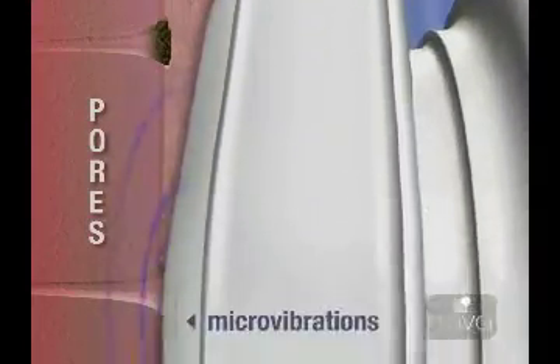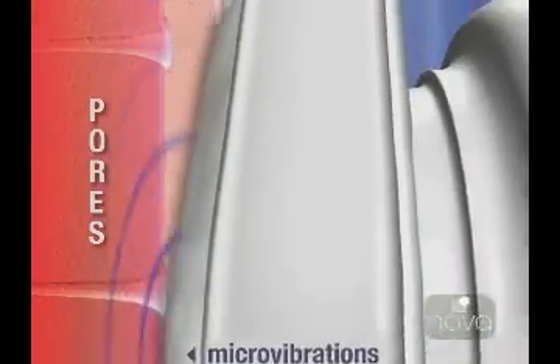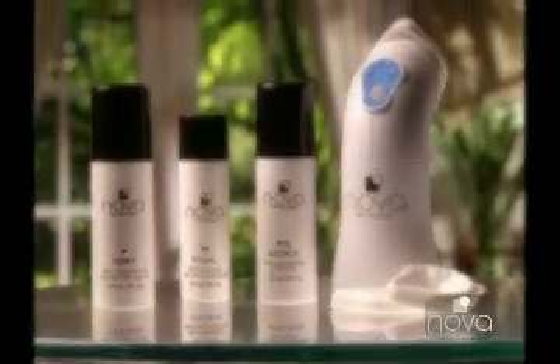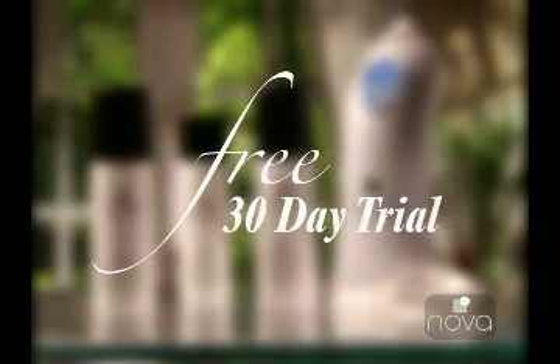In just minutes a day, the Novus System can help remove deep debris, oil, and dead skin cells that clog your pores, dull your complexion, and make your skin look years older. And today, through this limited-time television offer, you can try the entire Novus System free for 30 days for just the cost of shipping and handling.